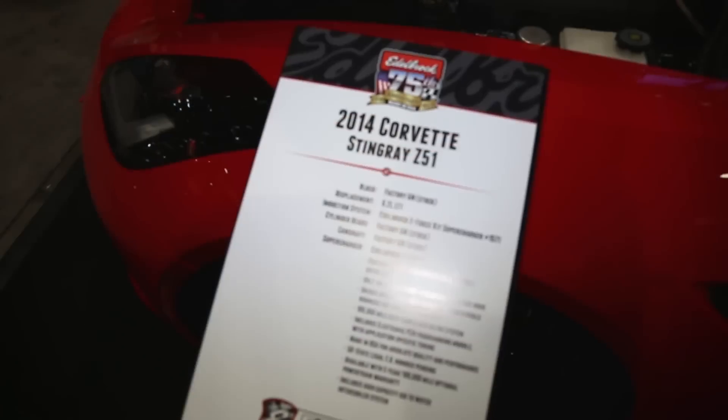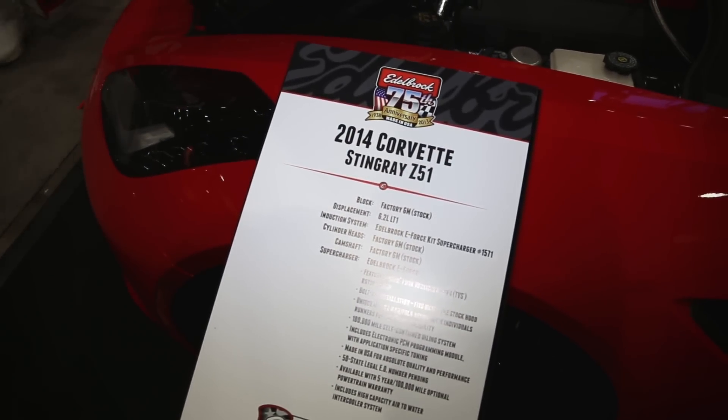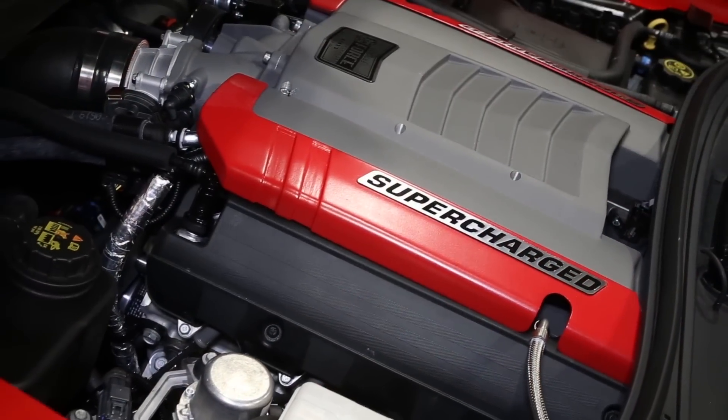We did. So this is the new 2014 Corvette. We actually just got the car two weeks ago, and we really felt it was important to have it in the booth, so everybody worked all night to get the new supercharger kit ready and get it on the car for SEMA.